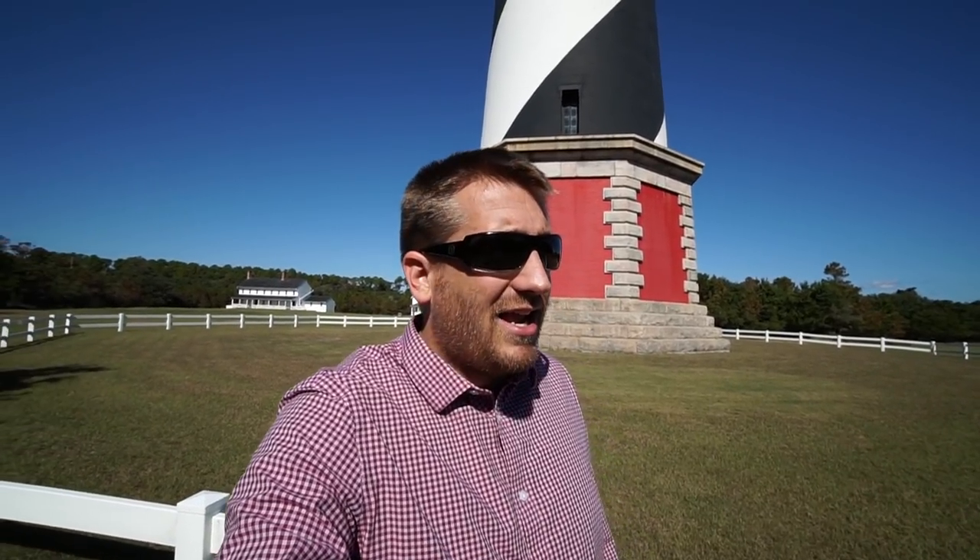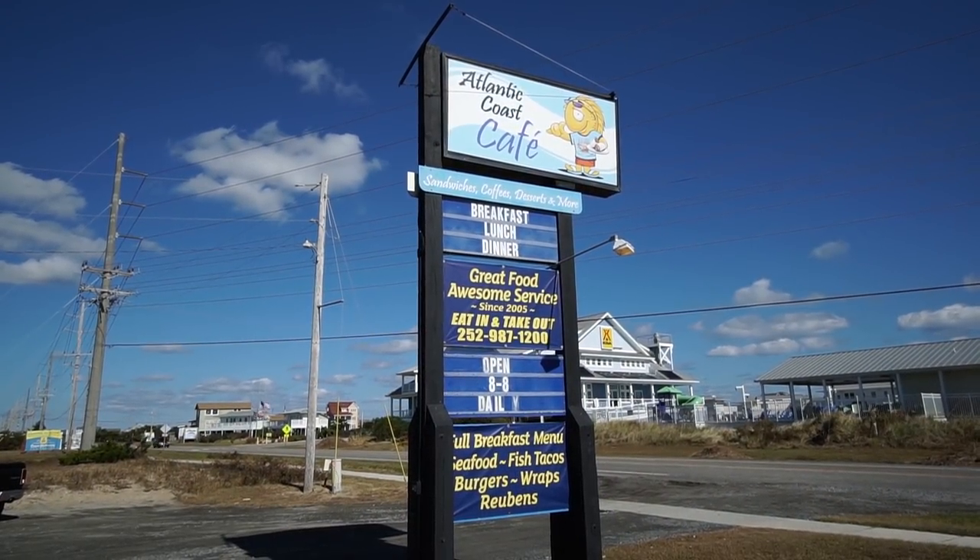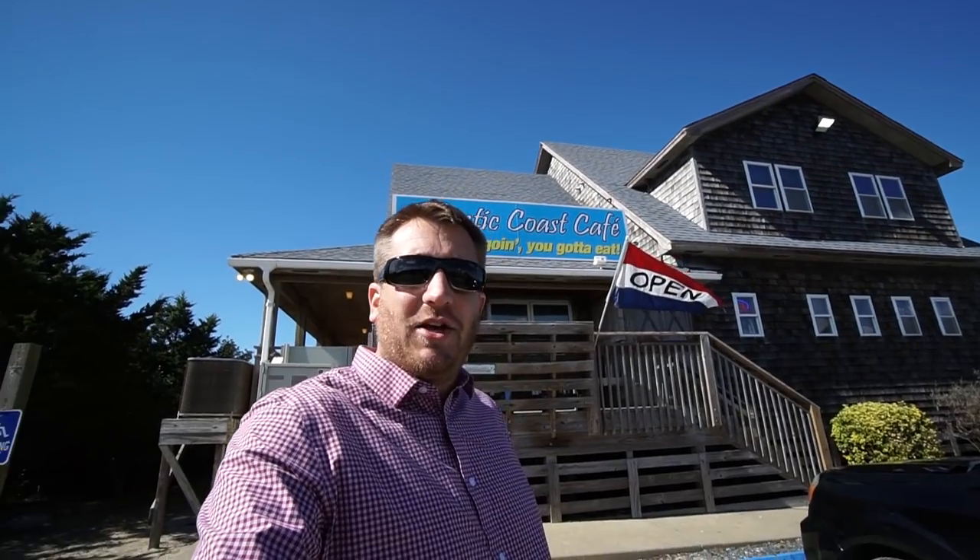There are a lot of great shops. I've been cruising around today and it's just a lot of fun. Now I think I'm going to grab a bite to eat — I am at Atlantic Coast Cafe in Waves. Let's go check it out.